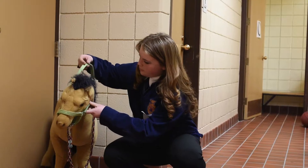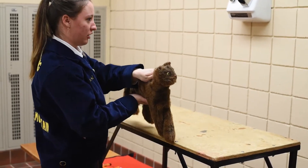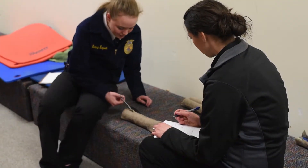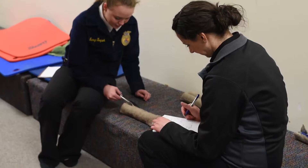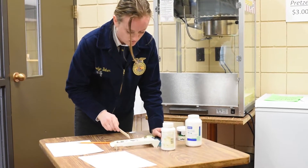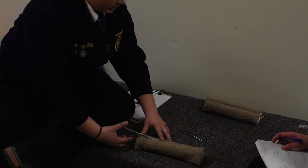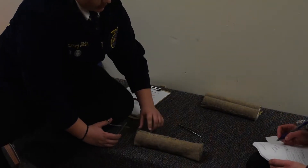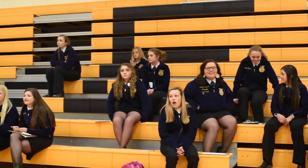Do you know how to safely halter a horse? How about preparing a cat for a jugular venipuncture? Wyoming FFA members learn those techniques and more as part of the veterinary science career development event. The state FFA vet science competition was held on Monday, March 19th at Eastern Wyoming College in Torrington. EWC personnel helped design and conduct the competition, which saw more than 150 members from 39 local FFA chapters competing.